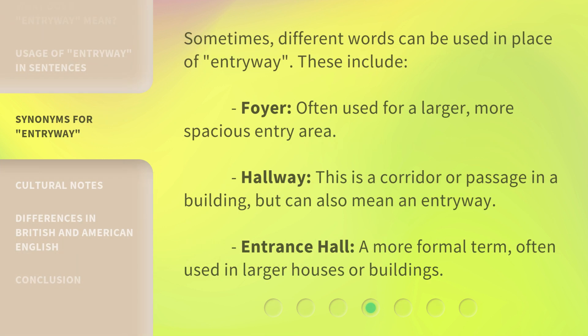Sometimes, different words can be used in place of entryway. These include: foyer, often used for a larger, more spacious entry area; hallway, which is a corridor or passage in a building, but can also mean an entryway; and entrance hall, a more formal term, often used in larger houses or buildings.